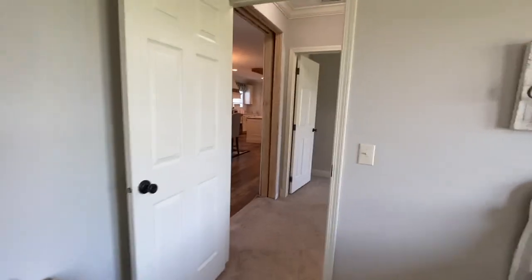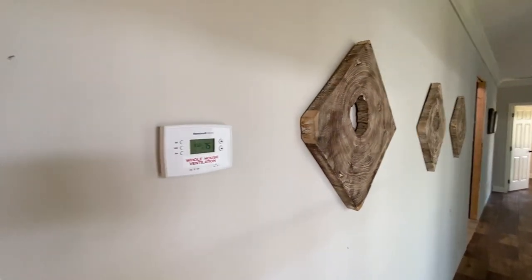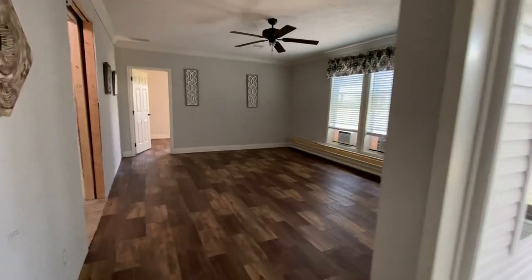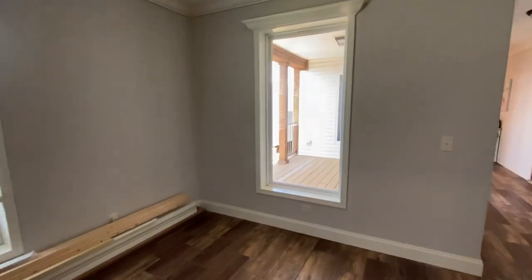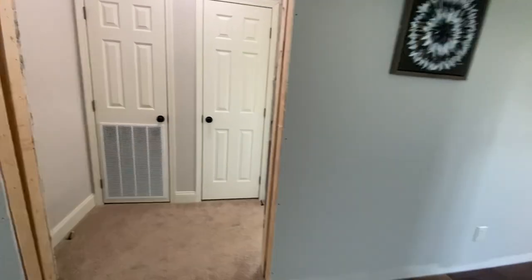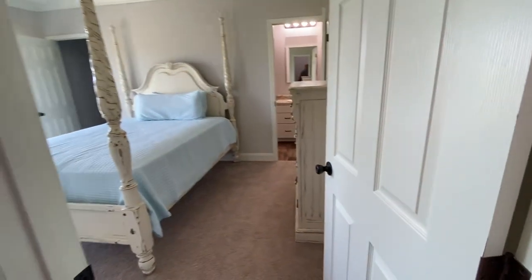Coming through, we're going to check out the den. We do have two window units helping cool the whole home — it's about 86-87 degrees outside and we're keeping the whole house at 75 degrees just with those two units. See how big this den is — you could easily convert this house to a five or even six-bedroom if you needed the space. The porch can become one, and the den another, with two large walk-in closets still available. You've also got a little linen closet here off the den, great for board games, blankets, and pillows.